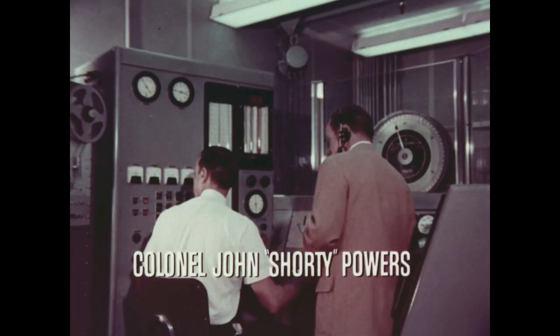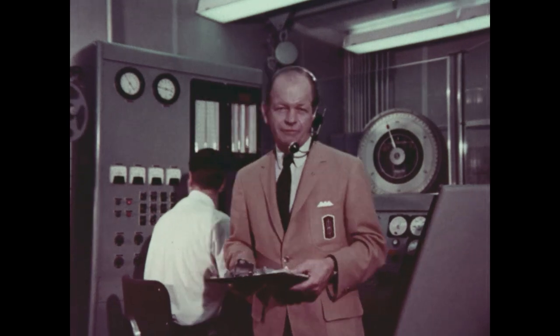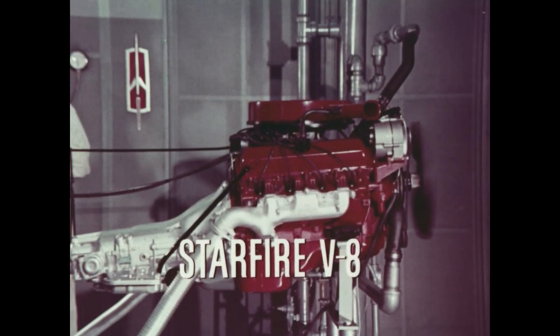Rocket Probe, 1965. This is Rocket Control, pre-flight checkout station for Oldsmobile's new Starfire V8. 425 cubic inches of super rocket action.